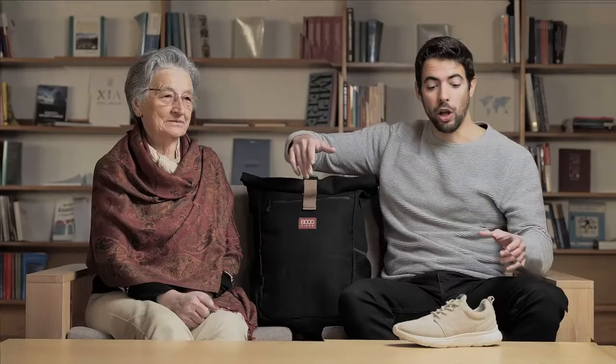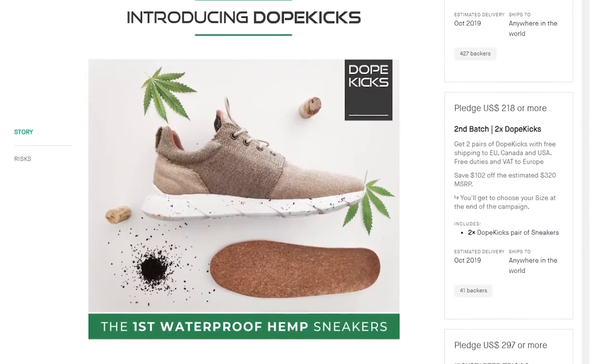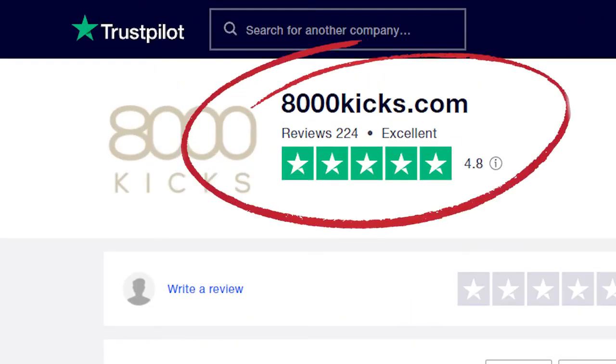In 2019 we launched the world's first waterproof hemp shoes right here and they have a ranking of 4.8 on Trustpilot. Now we have a new product: our hemp backpacks.